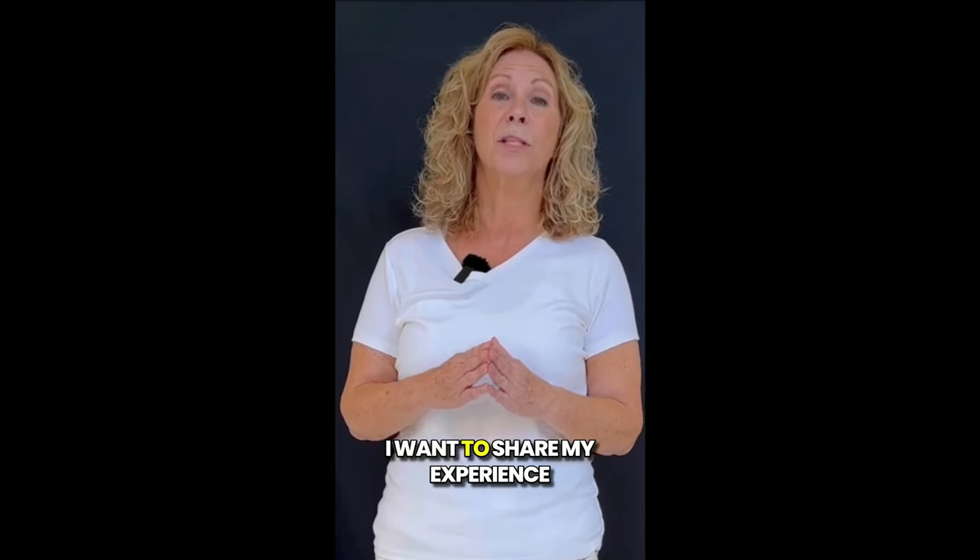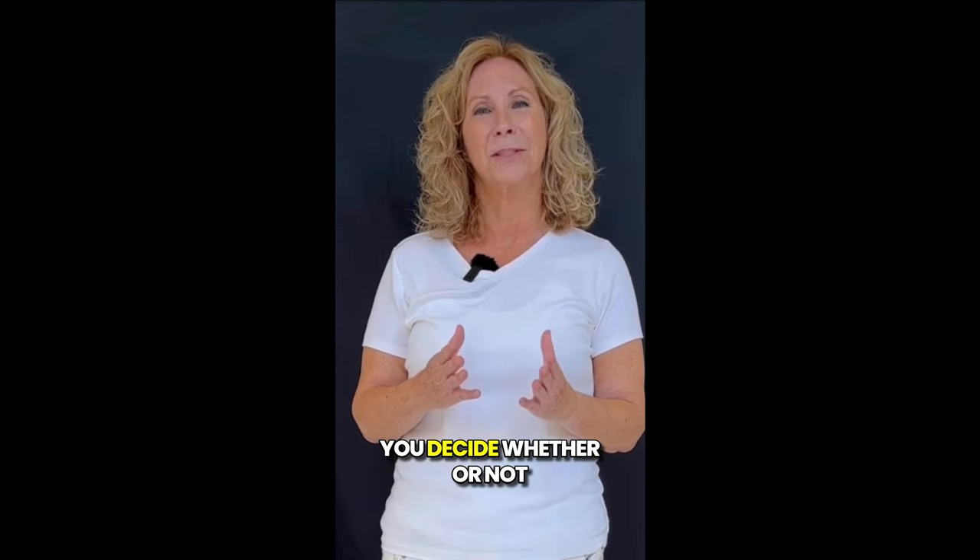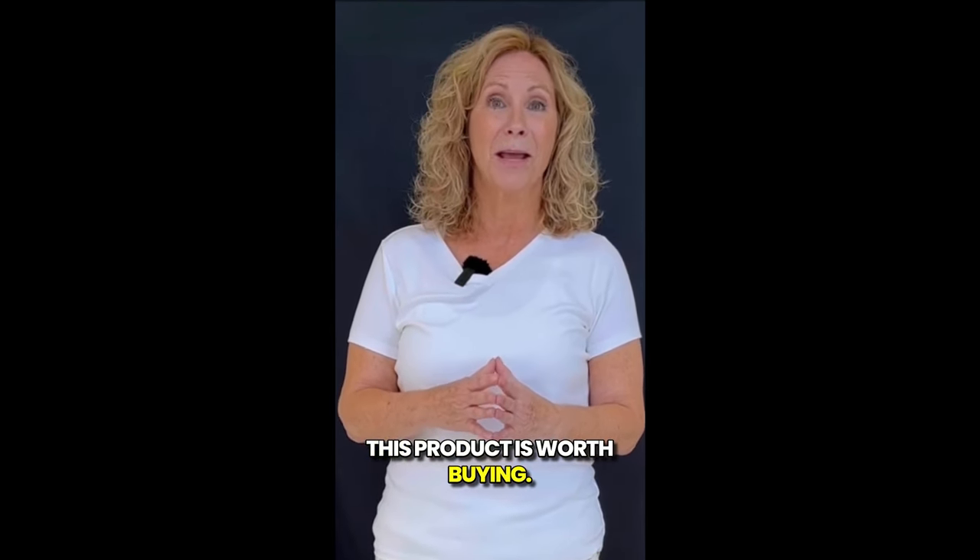Hey everyone, how's it going? I want to share my experience using Glycobalance for a month, and I hope it can help you decide whether or not this product is worth buying.